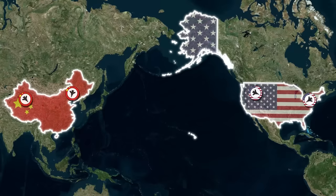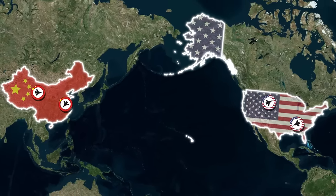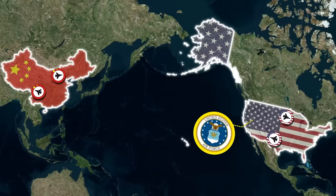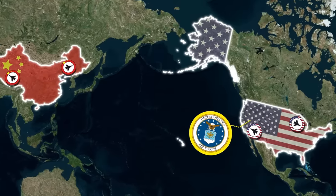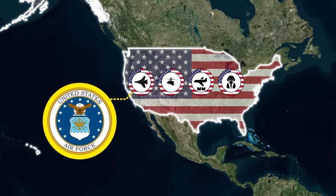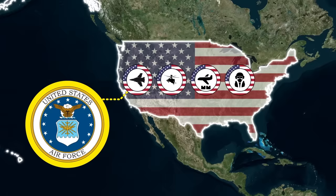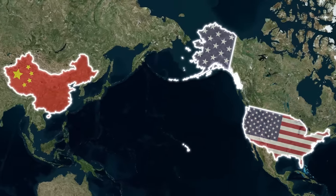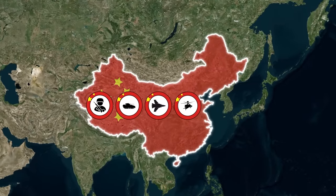For all of the military advancements that China has made in recent years, it still can't compete with the US in one area — the skies. The US Air Force is a terrifying prospect for China for many reasons, not least because America leads when it comes to the quality of its equipment and its pilots. China has a very strong military — it's the second largest military spender in the world, just behind the US, and it's ramping up its nuclear capabilities every year. But when it comes to the skies, China pales in comparison.